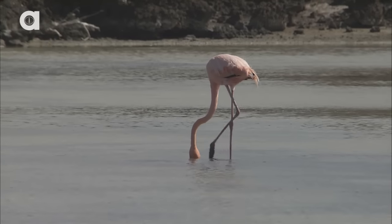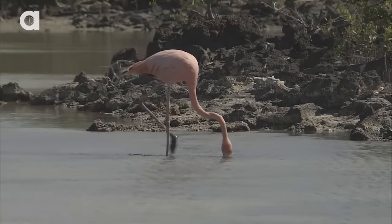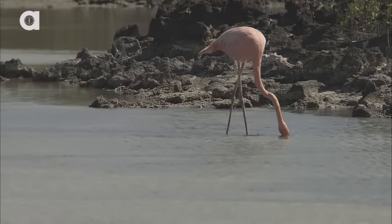Flamingos hold their bills upside down while feeding, often for several hours a day, so they can filter out their food while skimming the water.